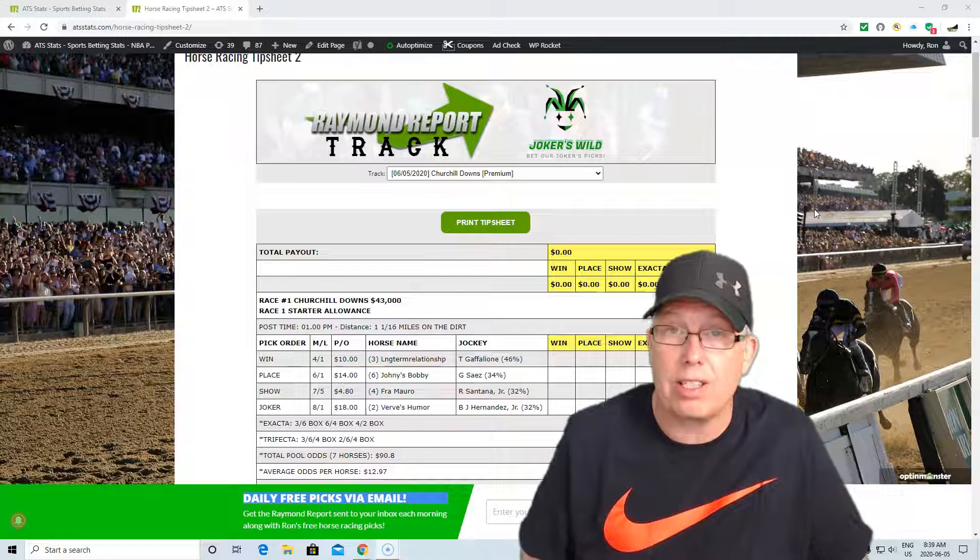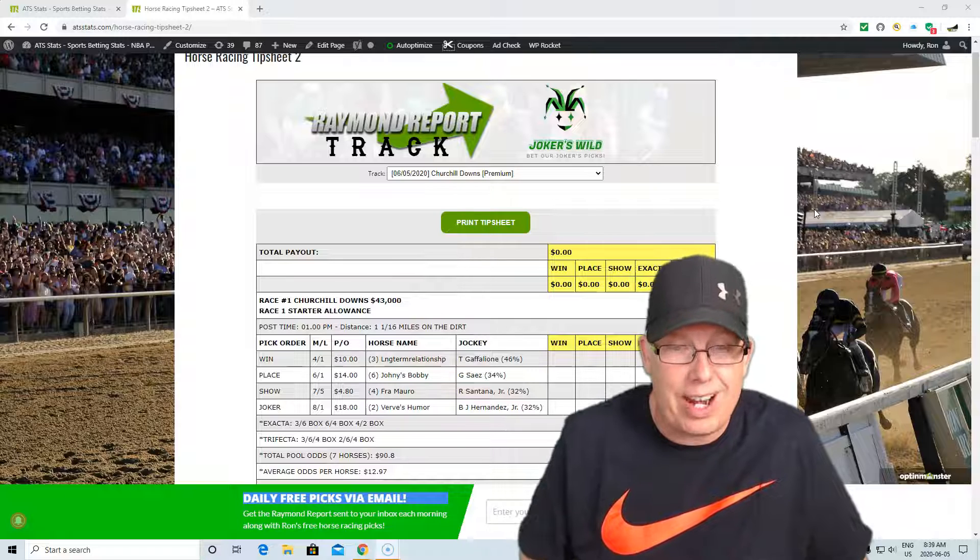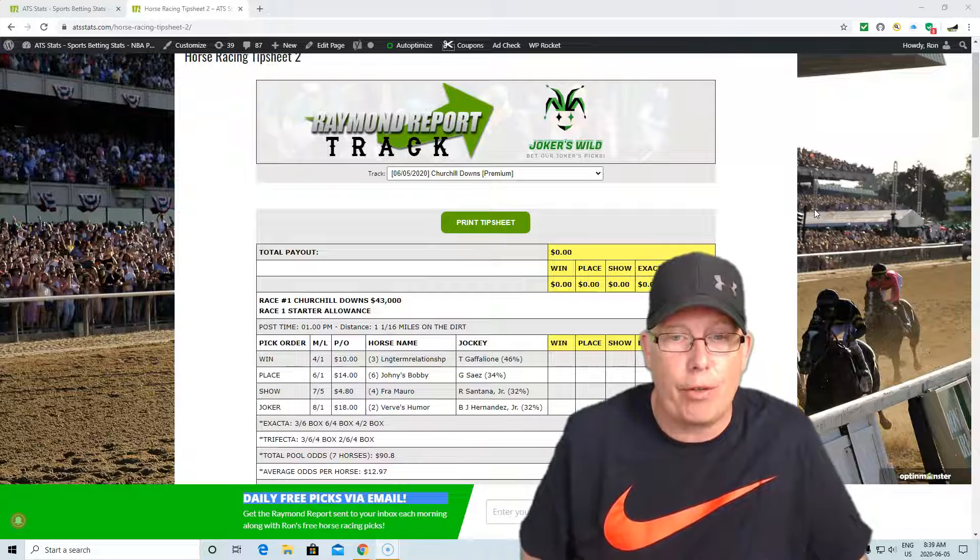Now, your Joker's Wild Selection — your long shot of the race — is the two horse, Ferbs Humor. Hernandez Jr. taking the ride here. He's 32% in the money in his last 100 races. Ferbs Humor, eight to one morning line.